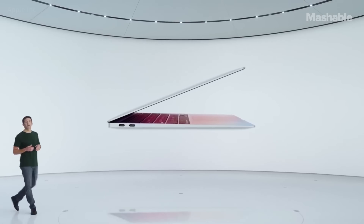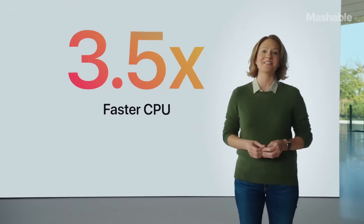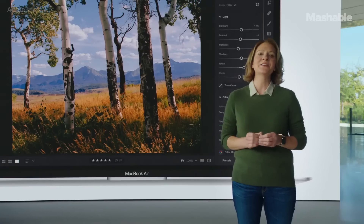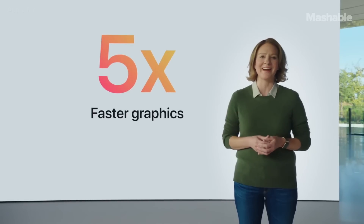This is the new MacBook Air with M1. MacBook Air is the most popular Mac — in fact, it's the world's best-selling 13-inch notebook. That's up to three and a half times faster than the previous generation. And with the world's fastest integrated graphics featuring up to eight cores, Air delivers up to five times faster graphics performance. That's the biggest leap ever for MacBook Air.